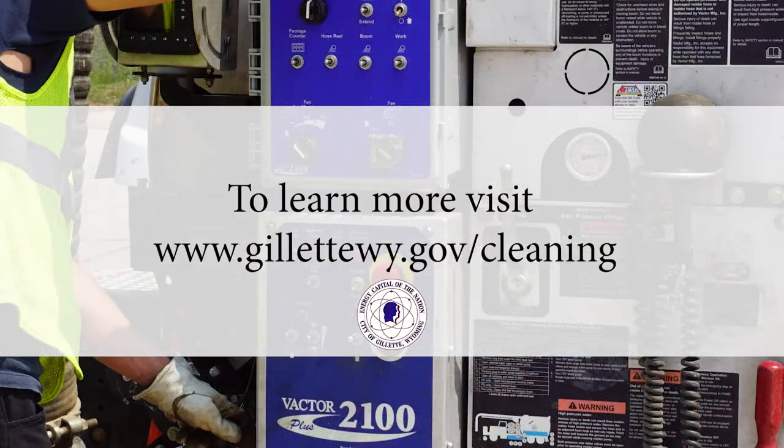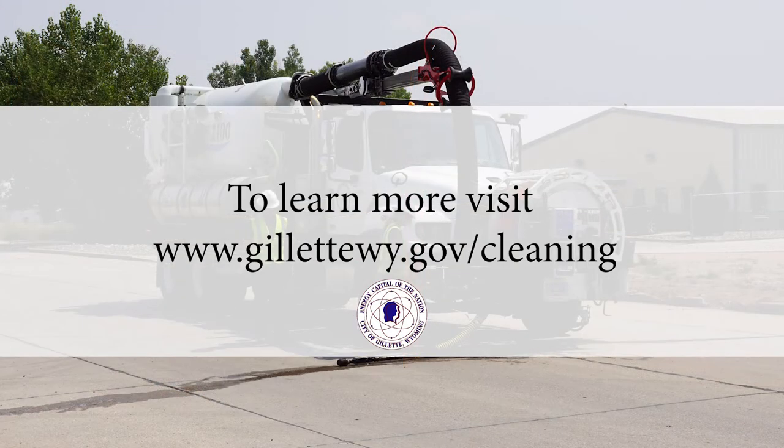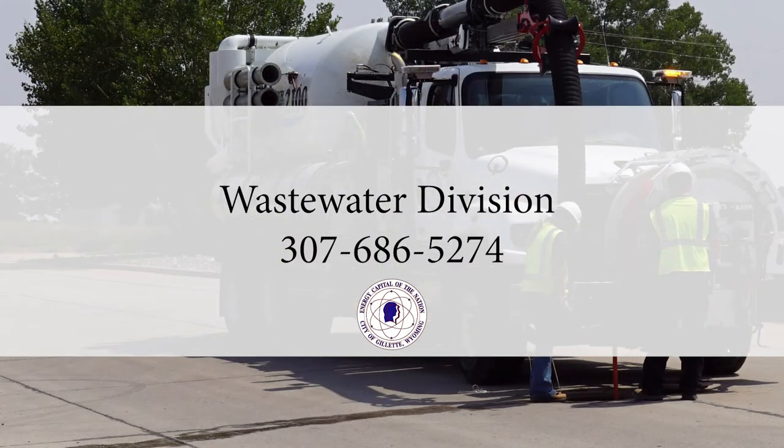You can find out where we are cleaning sanitary sewer lines by visiting www.gillettewy.gov. If you have any questions, you can contact the Wastewater Division at 307-686-5274. For more information, visit www.gillettewy.gov.